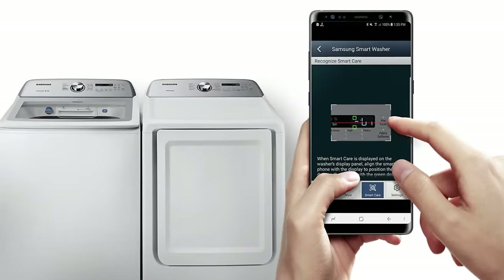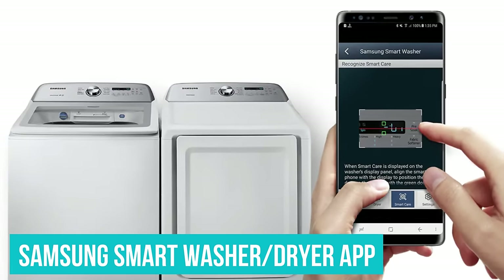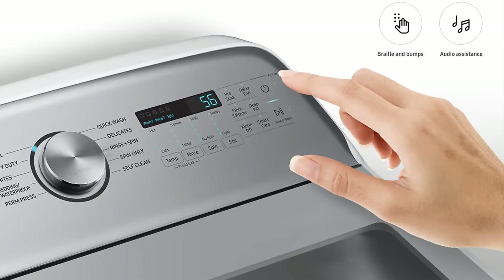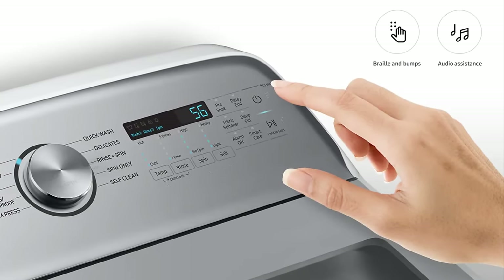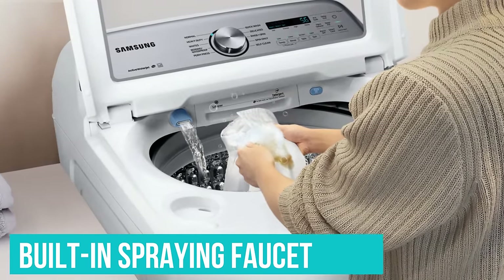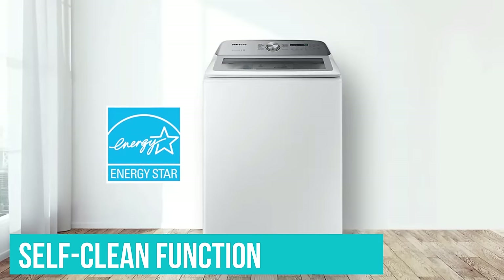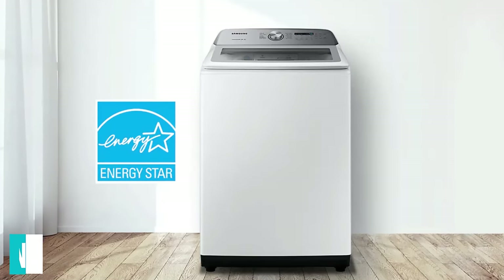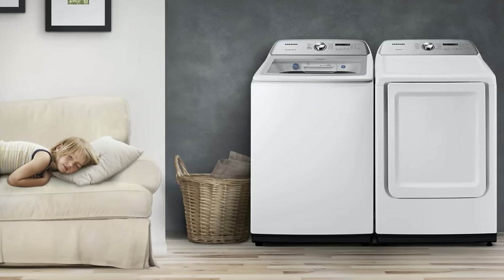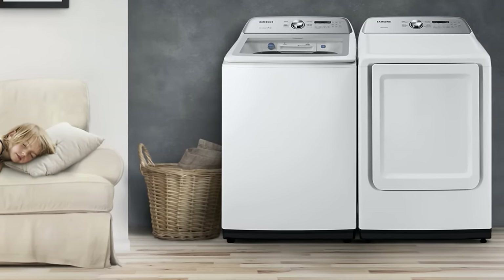This is a smart washing machine that you can control, monitor, and troubleshoot via the Samsung Smart Washer and dryer app on your phone or tablet, so you don't have to trek to the laundry room to check on the machine's status. It features a handy built-in spraying faucet if you need to pre-treat any clothes prior to throwing them in the washer. The washer will self-clean automatically after every 20 washes, keeping any dirt or detergent buildup at bay.